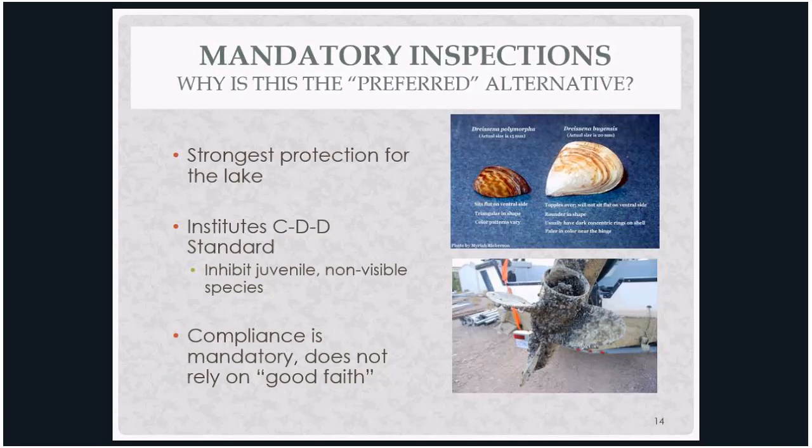Our commissioners decided the mandatory inspection program was the preferred alternative because it is the strongest protection for Lake George. It requires all motorized vessels to be inspected before launching to ensure they're free of invasives, institutes the clean, drained, and dry standard, and enables decontamination even if a boat is just wet in the bilge with no visible aquatic invasive species. Compliance is mandatory, not reliant on people self-certifying. We only got there thanks to our municipal and nonprofit partners who really helped put this program in place.